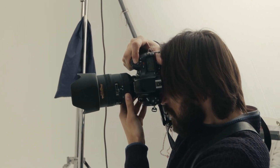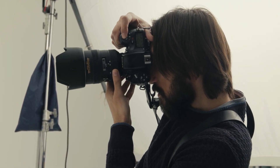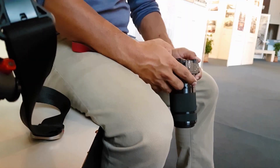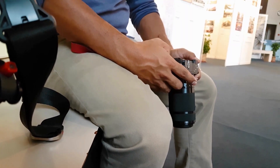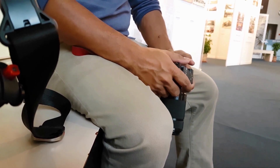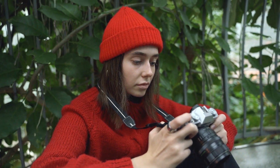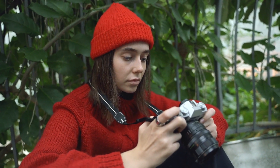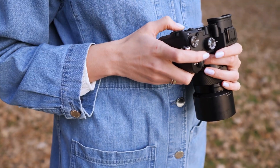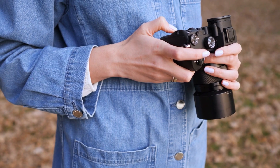Mirrorless cameras are a compelling choice for many new buyers, as they tend to be more portable than traditional cameras, featuring responsive, precise autofocus systems, fast continuous shooting speeds, and electronic viewfinders that let you preview the effect of exposure adjustments in real time. They've come a long way in recent years, even surpassing traditional cameras in popularity, with a wide range of models that cater to every budget and experience level.